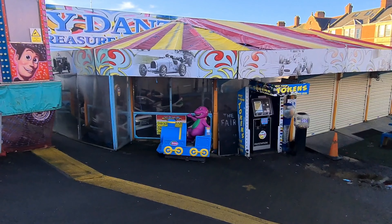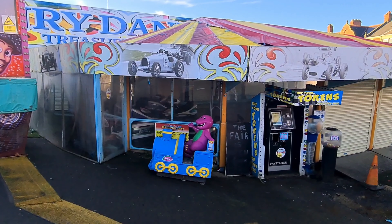Good morning guys, welcome back to the vlog. As you can see I'm at Barry Island Pleasure Park. I thought I'd give you a quick update. This morning I woke up to loads of messages telling me that there are rides for sale at Barry Island Pleasure Park, so I thought I'd come down and give you some information.